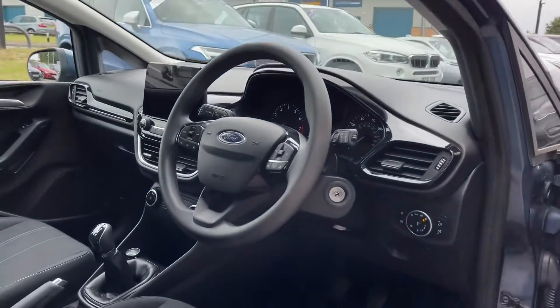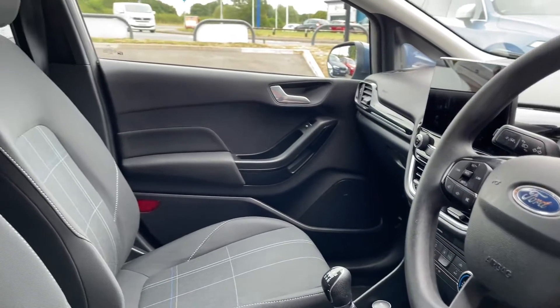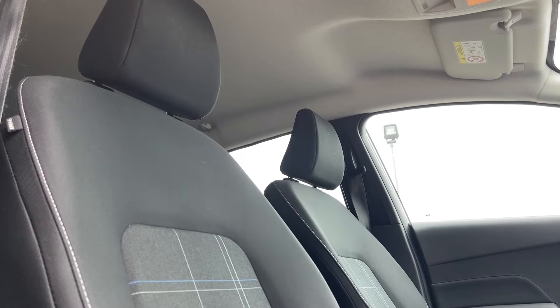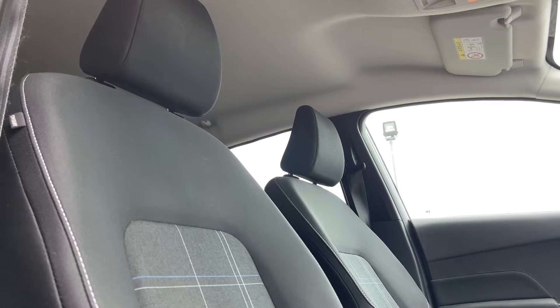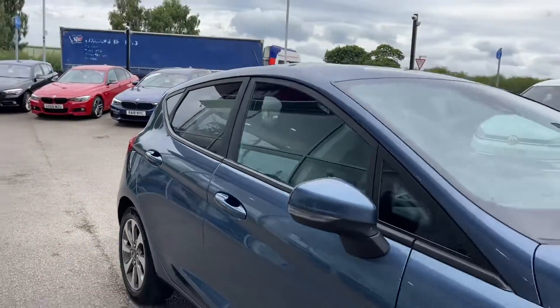Going into the interior, you've got that black piano trim which runs across the dashboard and continues on the door panelling. Just like in the rear, you have the full black cloth seating again with that dynamic trim running down the centre, bringing all the little details of this car together. That concludes the 360 walk-around of both the interior and the exterior.